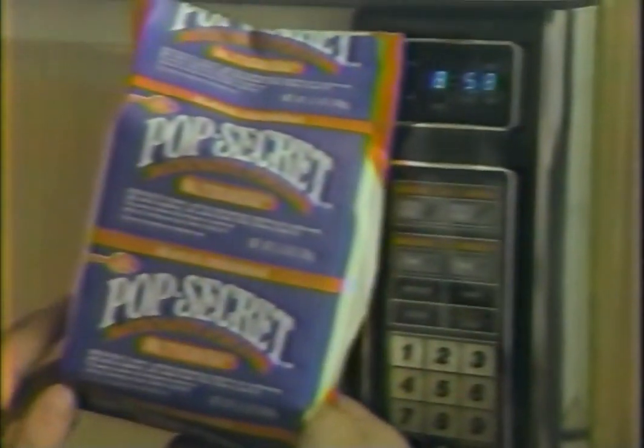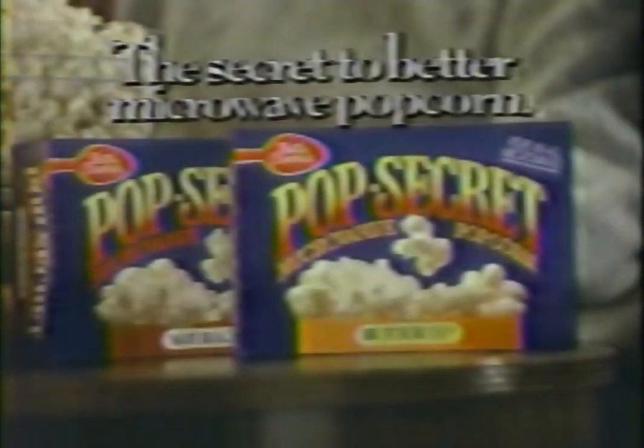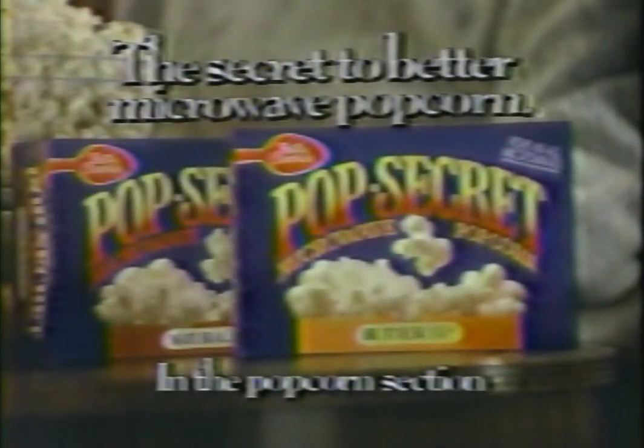Read any good microwave popcorns lately? This one says it's normal for one to three tablespoons of kernels to remain unpopped. And this one is only recommended for certain wattage microwaves. But this one is Pop Secret from Betty Crocker. Pop Secret works in all microwaves, and it pops up beautifully, light and fluffy. The next time you want to curl up with a good microwave popcorn, make it Pop Secret — the secret to better microwave popcorn.